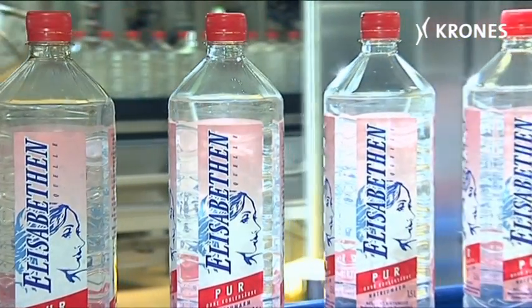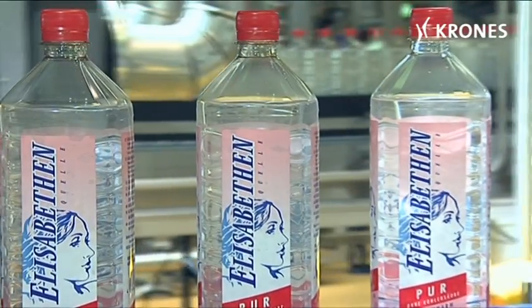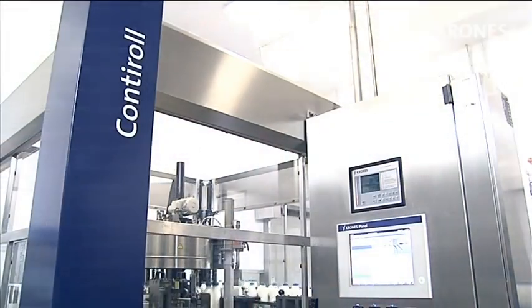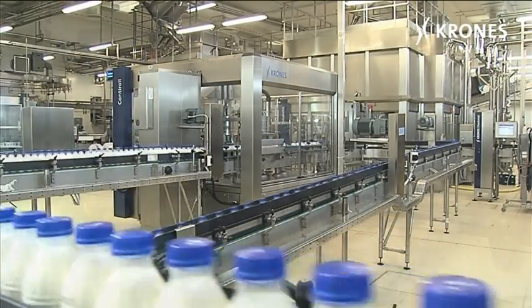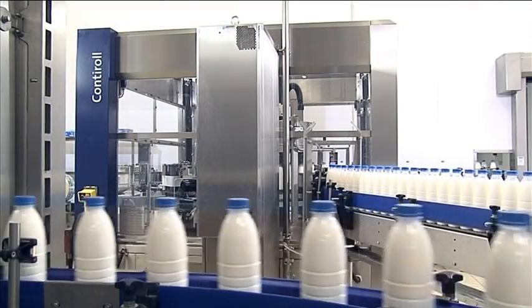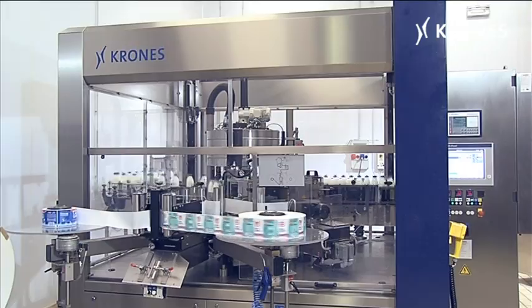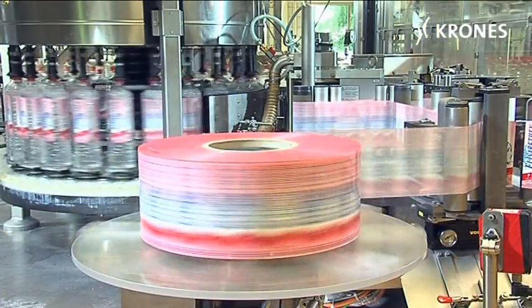Wraparound labelling on containers made of glass, plastic or metal offers an ideal surface for advertising messages and information. RealFed Labelling, the ContiRoll from Krones. For fully automatic application of labels to an enormous spectrum of different containers, able to handle colour printed films and reverse printed transparent labels.